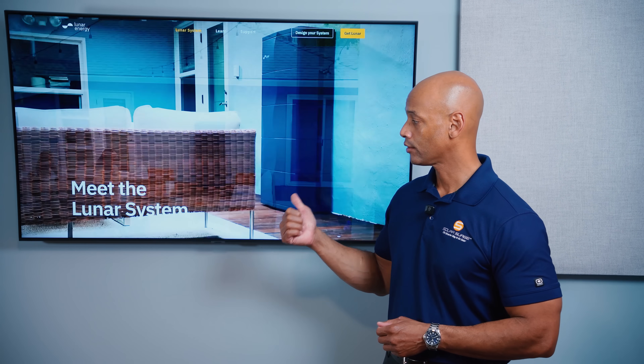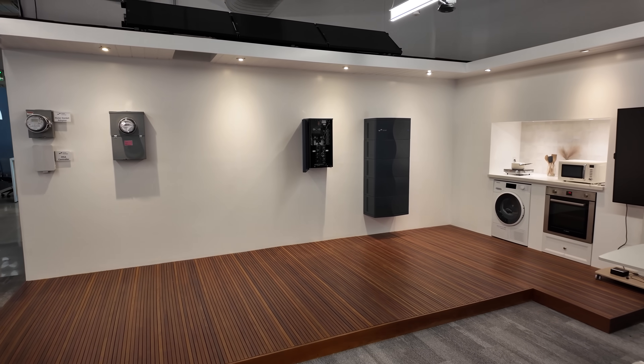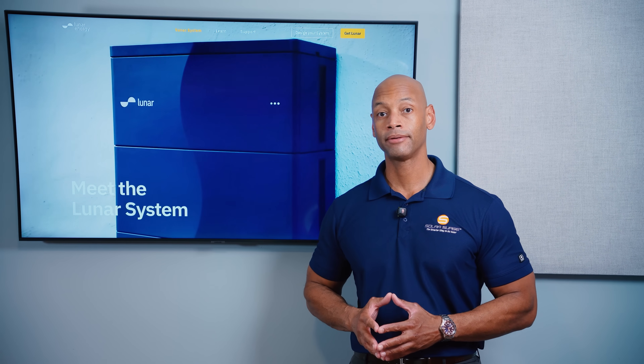One of the top contenders in this intelligent load control space is Lunar Energy. I actually had a chance to tour their facility in Mountain View, California and chat with their CEO to learn about what makes their load control solution one of the best available on the market. I'd like to share that interview with you now.